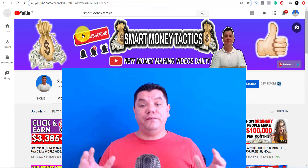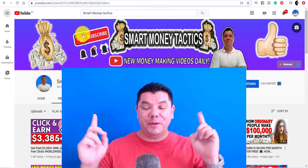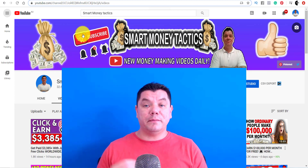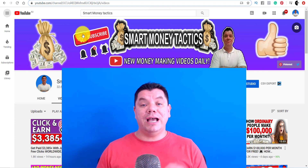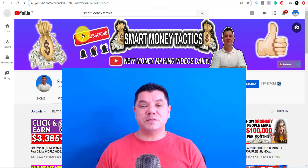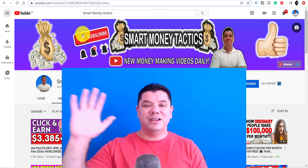I really hope that you enjoyed that strategy. I'm going to have a couple more videos that are going to pop up here with different ways for you to make money online — one of them is going to be an affiliate marketing playlist, so make sure that you check that out. As always, thank you so much for watching another one of my videos. Until tomorrow, I'm Alan from Smart Money Tactics — you guys take care and goodbye.